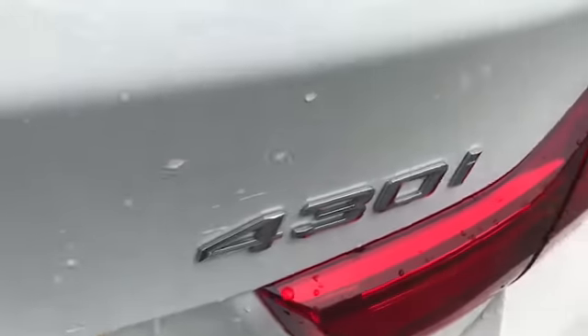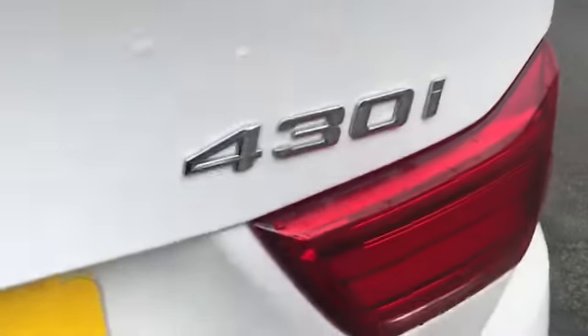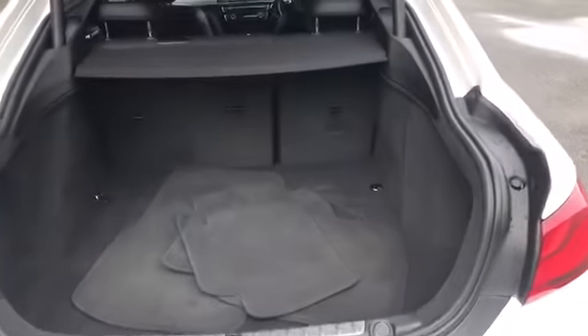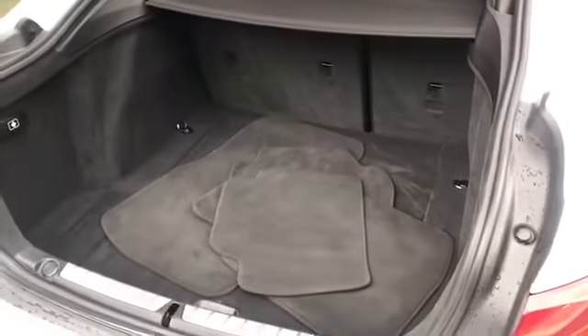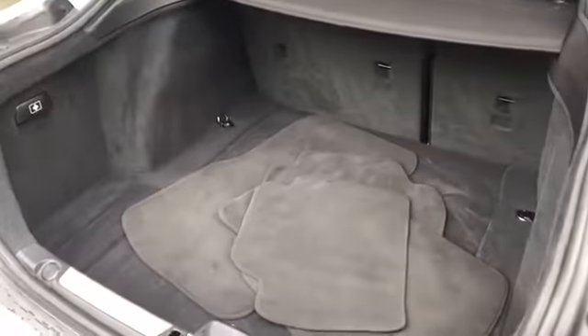I don't want to confuse because I know some people have asked me - is this a 3 litre? It's not. It's a 2 litre petrol, which means fuel consumption is better, but in terms of performance I've certainly not been affected. It's got 240 horsepower.